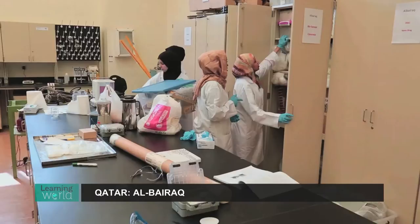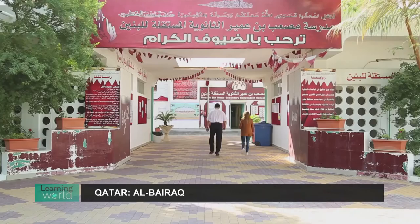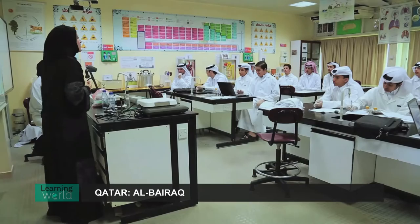These researchers from the Al Bayrak project are preparing to deliver hands-on science lessons at state-run secondary schools in Qatar. We're finding out what's different about their approach. At this school for boys, Fatima, who's an engineer, is trying to break traditional teaching methods. The aim is to help students improve their performance in STEM subjects.